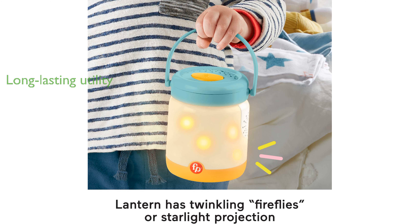With its thoughtful design and functionality, the Fisher Price Sound Machine Baby Bear is an excellent addition to any nursery.